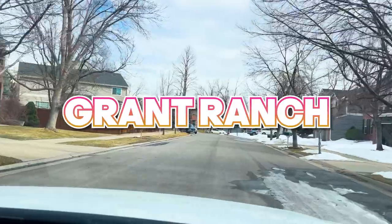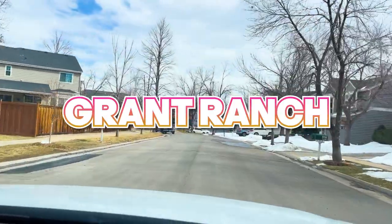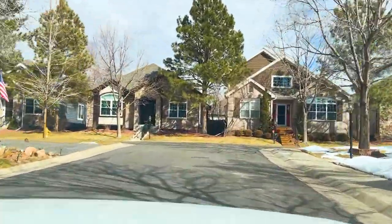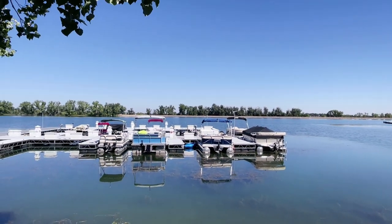Now in no particular order, let's get started. The first neighborhood we're going to talk about is the Grant Ranch community. Grant Ranch sits about central of the northern end of the Littleton area. Now Grant Ranch was built in the late 1990s to about 2000, so '96 to about 2000. There's about 1,400 homes there in the Grant Ranch community, and this is a master planned community.